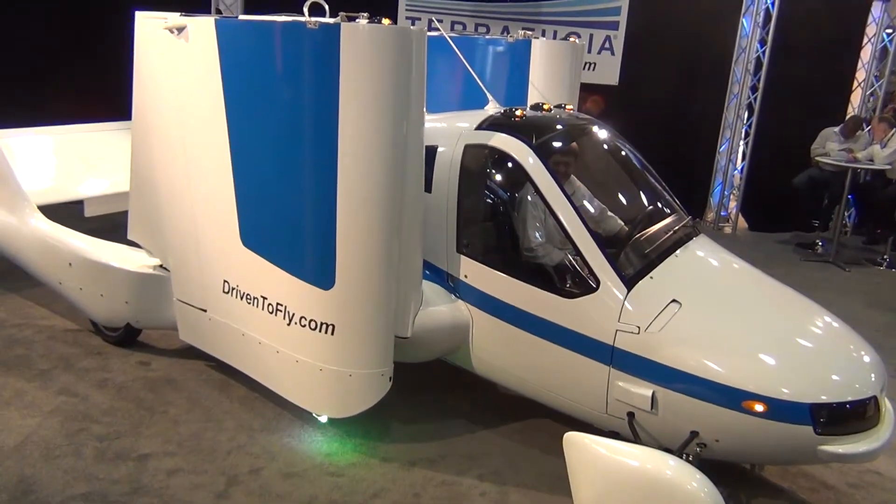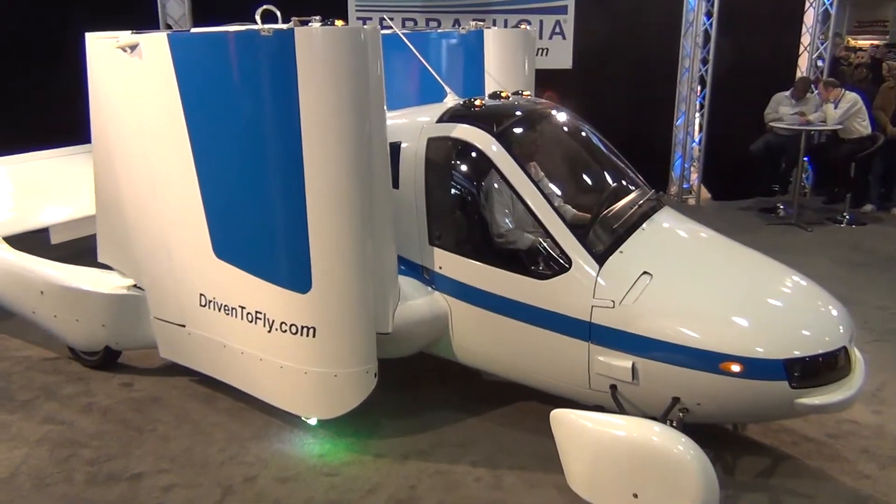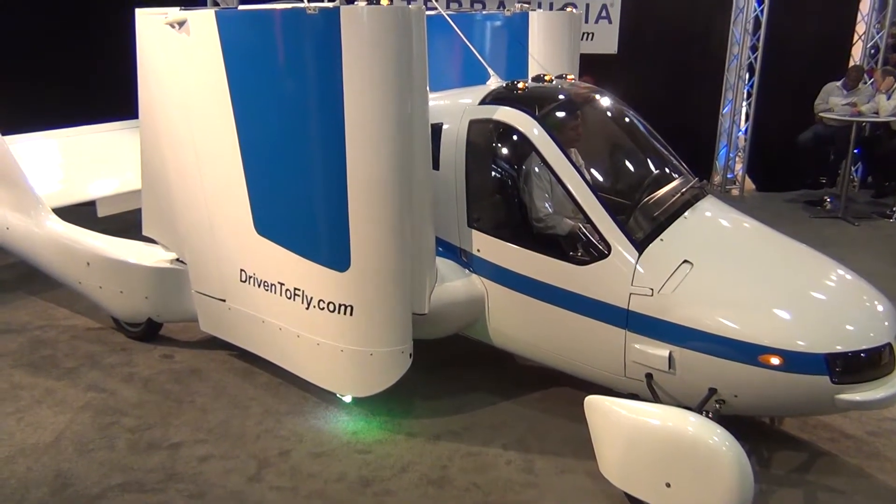We are Terrafugia, so this is our first auto show, and we're so happy that you're here with us to celebrate. Terrafugia is Latin — it means "escape from the earth" — and we want you to do exactly that with us today.